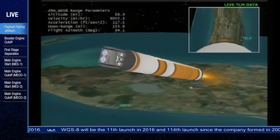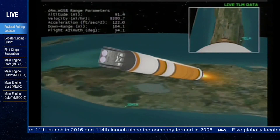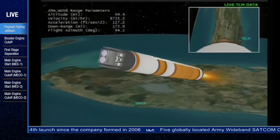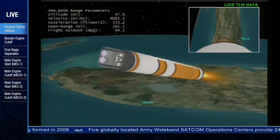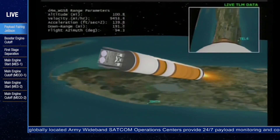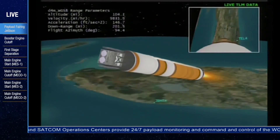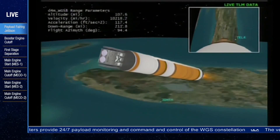Three minutes, 30 seconds in. Vehicle is now 80 nautical miles in altitude, 190 miles downrange, traveling at 8,900 miles per hour. Three minutes, 40 seconds into flight. Standing by for booster throttle down shortly in preparation for MECO. Booster has begun to throttle down in preparation for MECO as expected. Standing by for MECO.